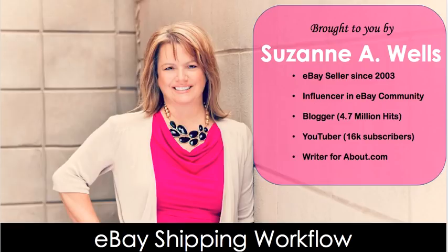Hey eBay sellers, it's Suzanne A. Wells. Thank you for watching another video. I am going to walk you through the shipping process. This is for either new sellers who are completely overwhelmed by shipping and not sure what to do, or maybe you've been selling a while but you think you're missing something in the process and maybe overcharging or losing money on shipping. I'll cover all of that.